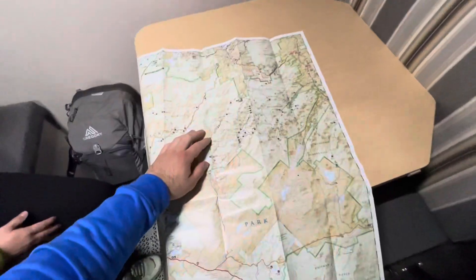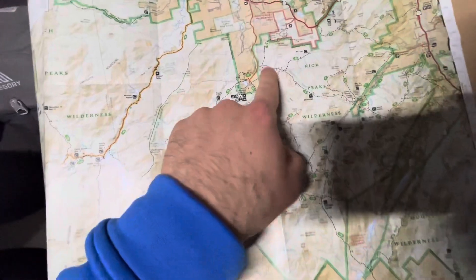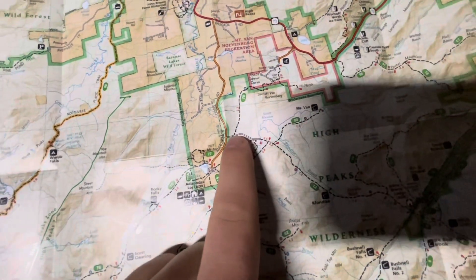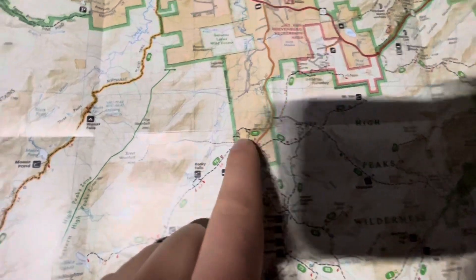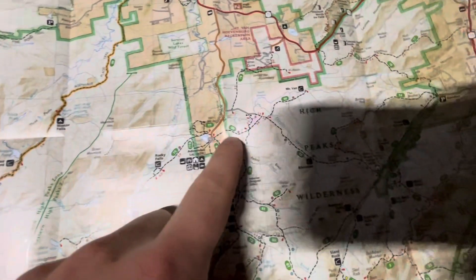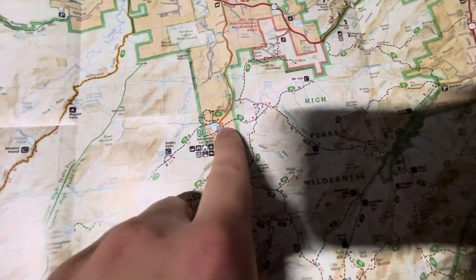Good morning. We slept pretty good last night although it did rain in the middle of the night and it was kind of loud. It's right about 6 a.m. and we were just using the heater for the last 5 or 10 minutes. I got out the map to show Kate and you guys where we're going. We are parked right here next to that little trail. We've got to walk a mile down to the lodge and then we're taking this trail over to Street and Nye Mountain — it's a 1.2 mile walk from where we're parked down to the trailhead.